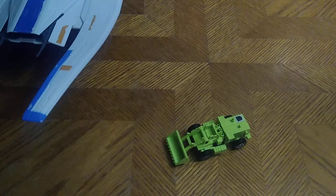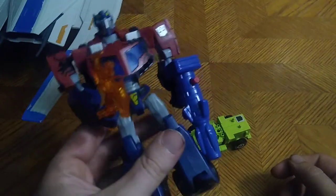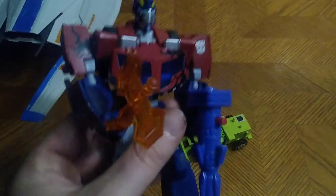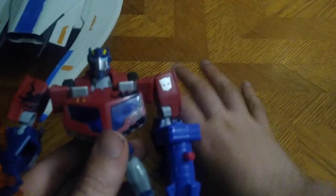We got another Transformer figure as well — this is Transformers Animated Optimus Prime. I can't remember the song's exact details for Transformers Animated, but I got me a Prime to review from Transformers Animated.